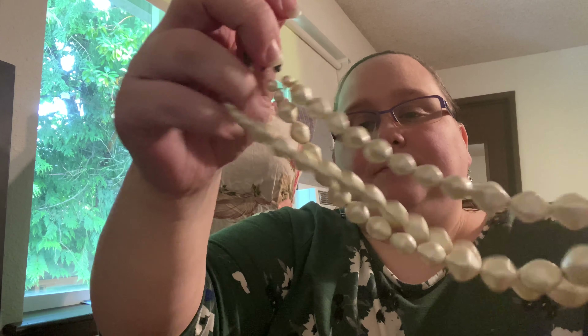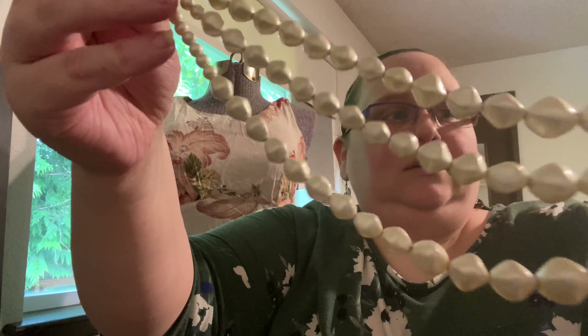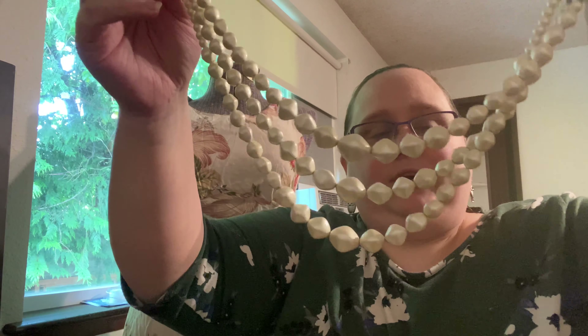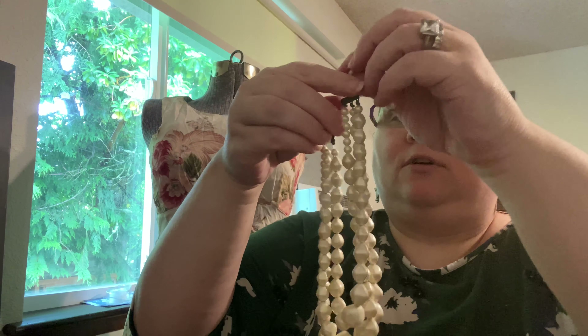Here we have a Wilma Flintstone three-strand necklace that's graduated. Honestly, I think it needs to be re-strung — it's literally hanging on by a thread in some places. It wouldn't look bad; I have too fat a neck for it, but if it was longer, I'd wear it. So that'll go into the harvest slash repair pile.